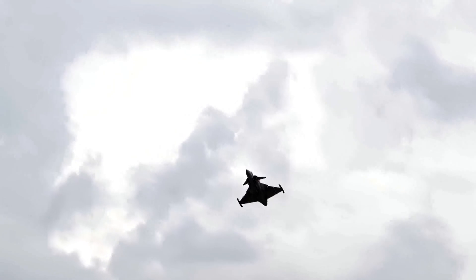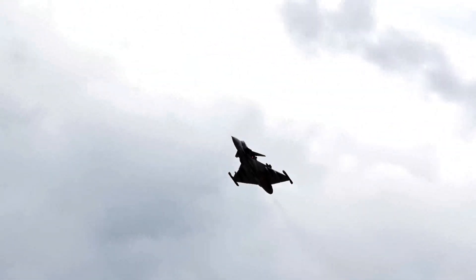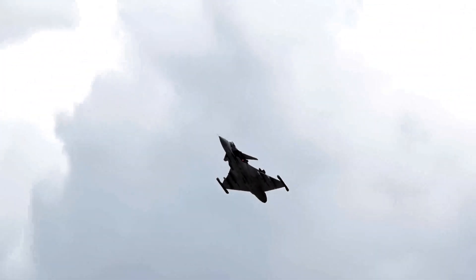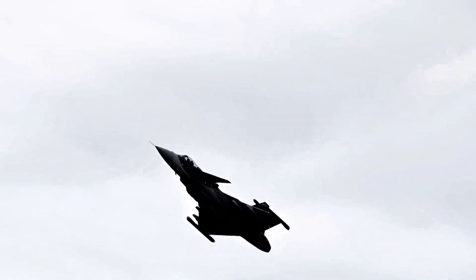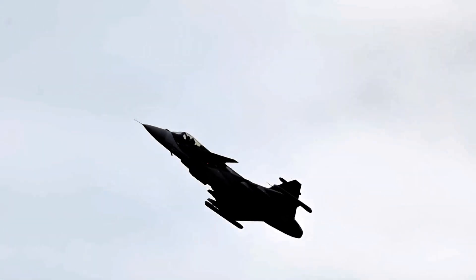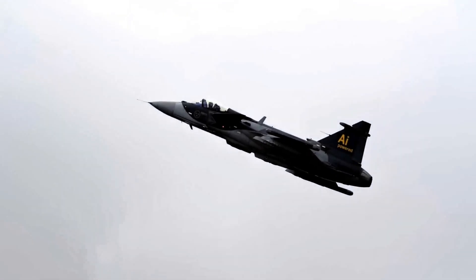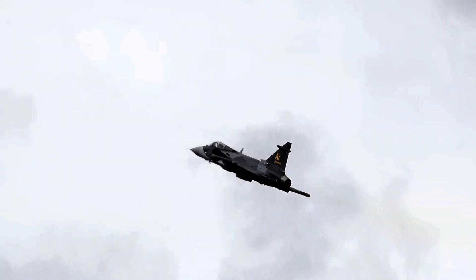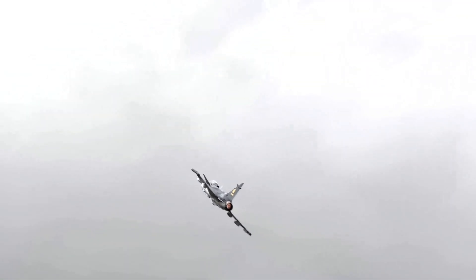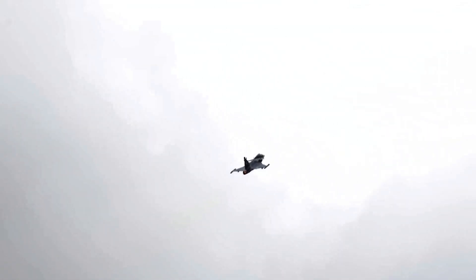What can other, more expensive jets learn from the Gripen? The most important lesson is the value of a modular, open-architecture design. The separation of flight-critical systems from mission systems is a revolutionary concept that future-proofs the aircraft. It allows for rapid, affordable upgrades, enabling the platform to evolve with technology rather than being locked into the hardware of its era. As software, processing power, and sensor technology continue to advance, this architectural flexibility will become the single most important factor in maintaining a fighter's relevance over its 30 or 40-year lifespan.